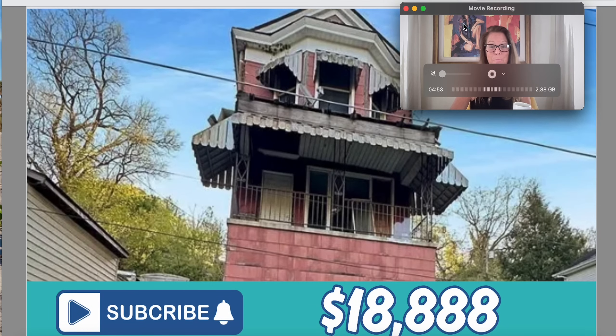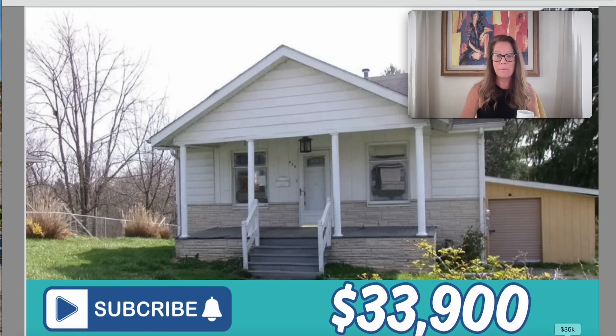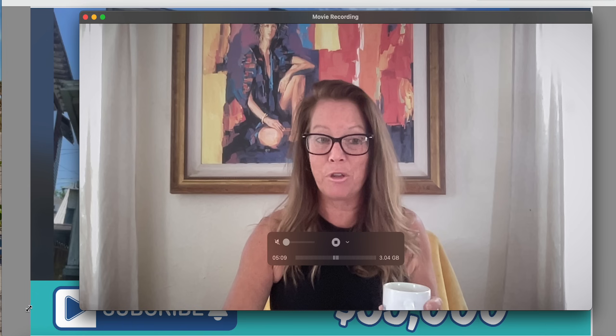Like this one right here — a really crafty two-story build listed for $18,888. And then there's this cute single family ranch for $33,900, and this one right behind it for $35,000, full of character and charm. So we're going to look at details for these houses along with a few others while we explore the market in the state of West Virginia.